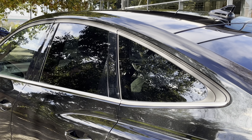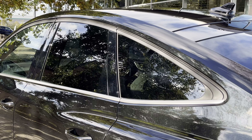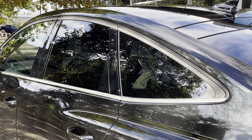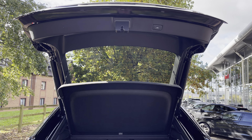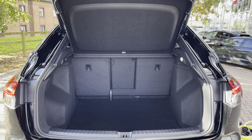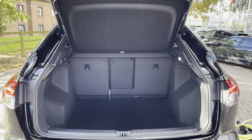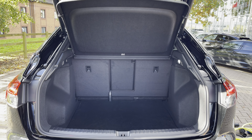Moving on to the exterior key features, we do find the gorgeous LED headlights which are perfect for visibility in every weather condition. Moving down towards the wheels, we do find these fantastic 20-inch five wide spoke graphite grey wheels, and they do really complement that lovely Mythos black paintwork.